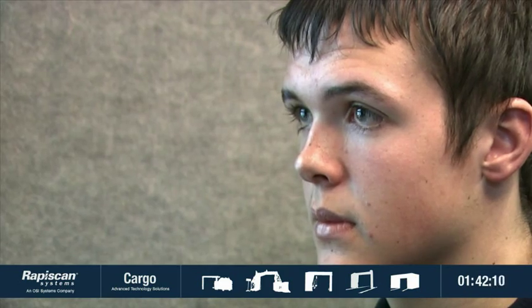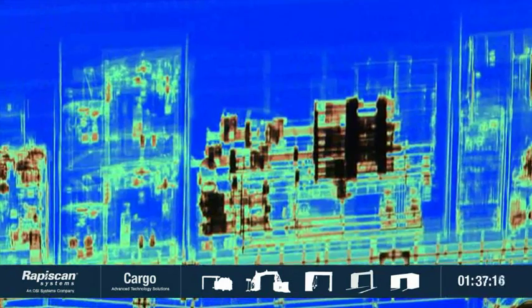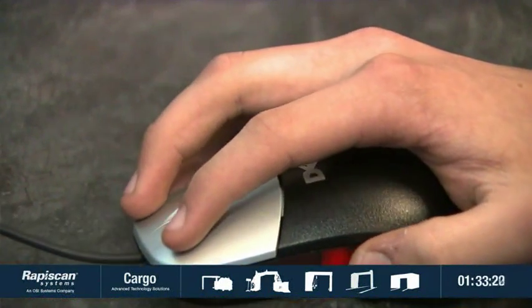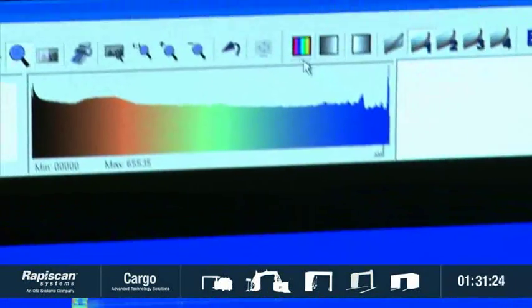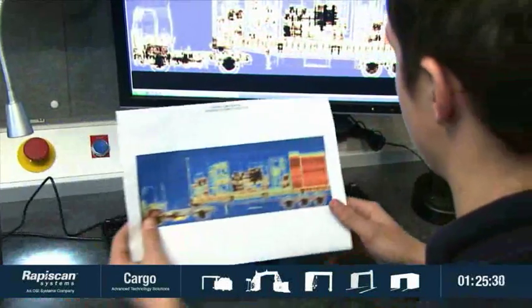Our proprietary cargo viewer software provides an onboard digital manifest viewer, an easy to use operating software and powerful image processing tools, enabling operators to easily view, enhance, evaluate images and store and retrieve data, even from remote sites.